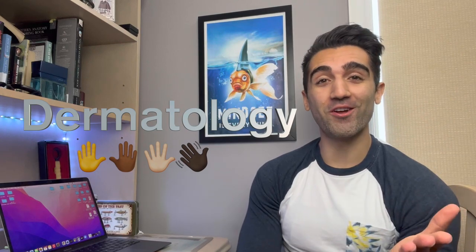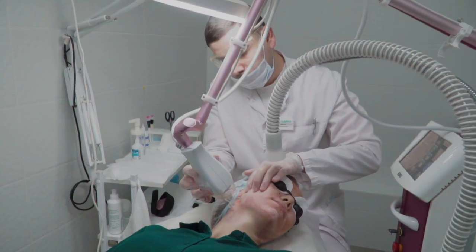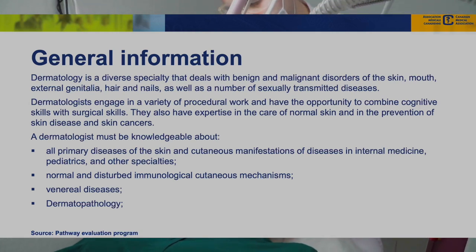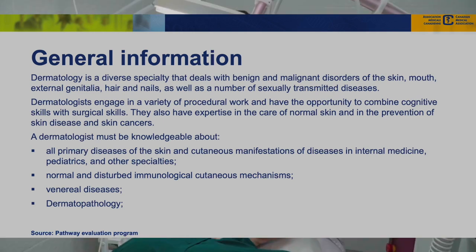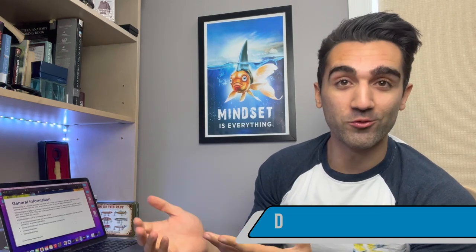For today's video we're going to be talking all about dermatology. If you are a dermatologist, please let us know some stuff about your specialty in the comment section below. Dermatology is the specialty that deals with benign and malignant disorders of the skin, mouth, external genitalia, hair, nails, as well as a number of sexually transmitted diseases. Dermatologists engage in procedural work and combine cognitive skills with surgical skills. The takeaway is that dermatology is a great specialty if you want to operate in a clinical setting but still do procedural work.